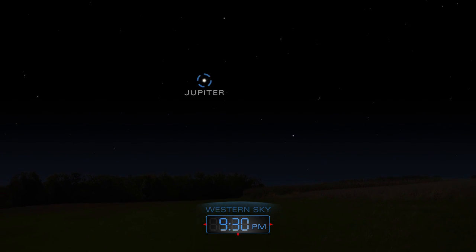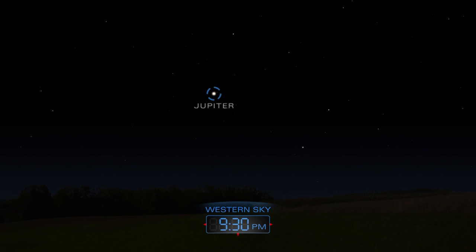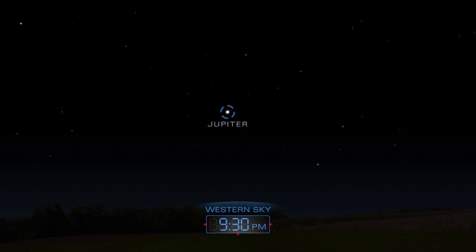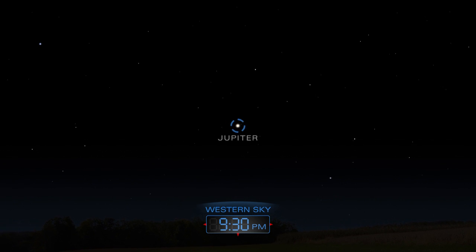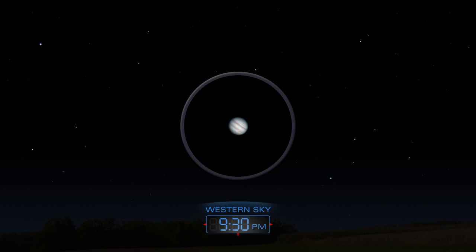Soon after sunset, look for Jupiter shining brightly in the western sky. Catch a glimpse of Jupiter's cloud bands through a telescope before the planet sets.